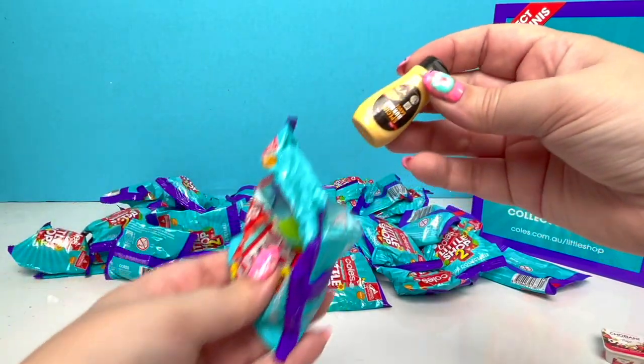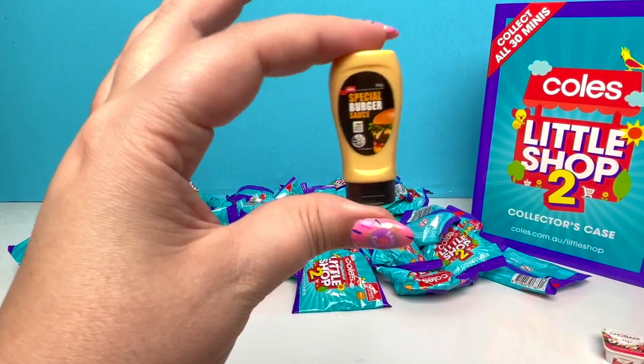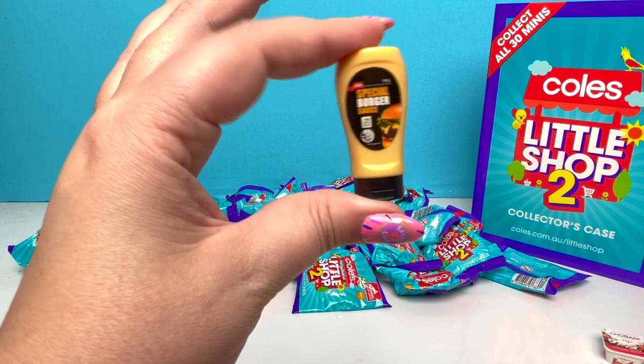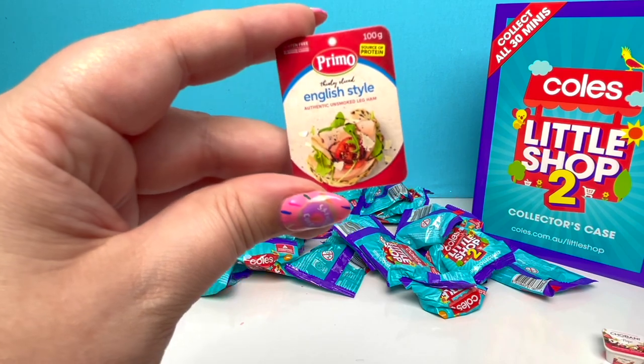Next one! We have a repeat — the Special Burger Sauce! I wonder what's in the Special Burger Sauce to make it so special! Next one — we got the English Style Turkey Sliced Meat!